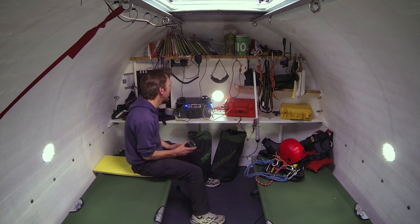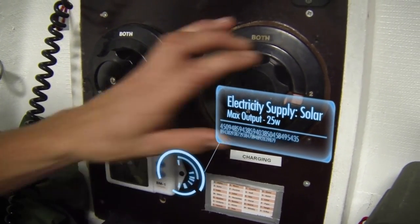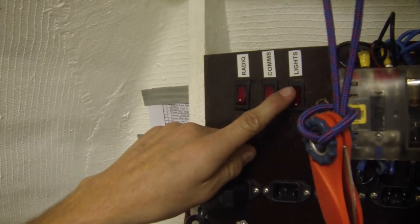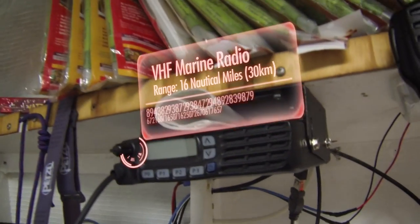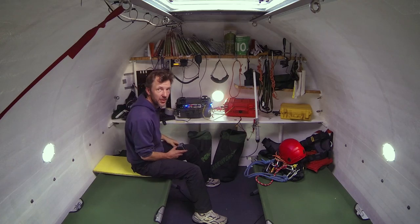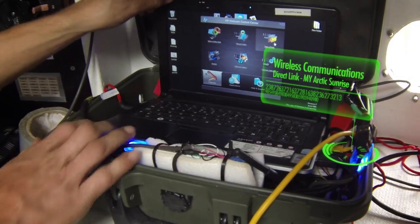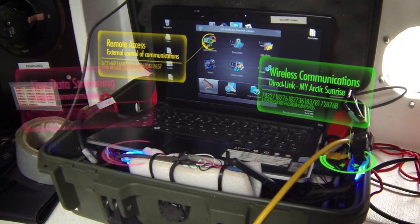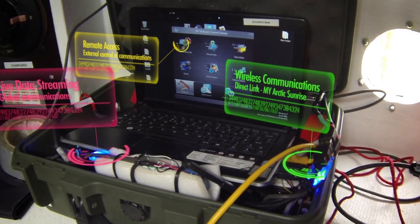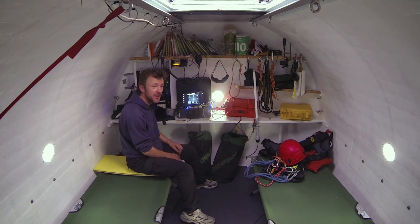The whole pod is solar powered — there are solar panels on the roof, and this is the main switch panel where we can control the lights, the radio, and the other communications. This is the IT department. It may not look like much, but it's got Wi-Fi and that allows us to Skype, Tweet, and generally keep in touch with the outside world.